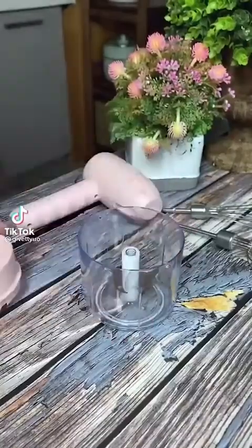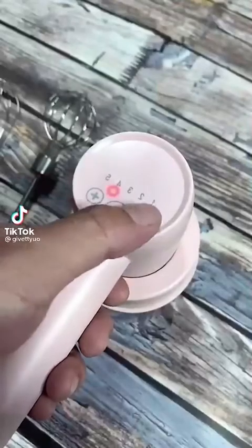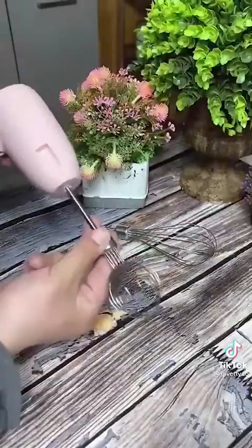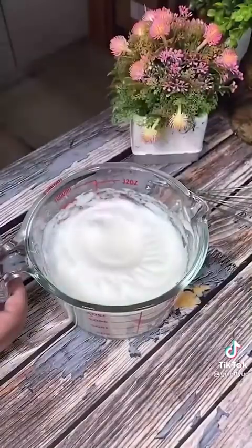Amazon kitchen favorites. First up is this mini chopper. It's perfect for chopping up various vegetables for salads and stir fries. And if you feel like getting fancy, it also works well for fish tartare.